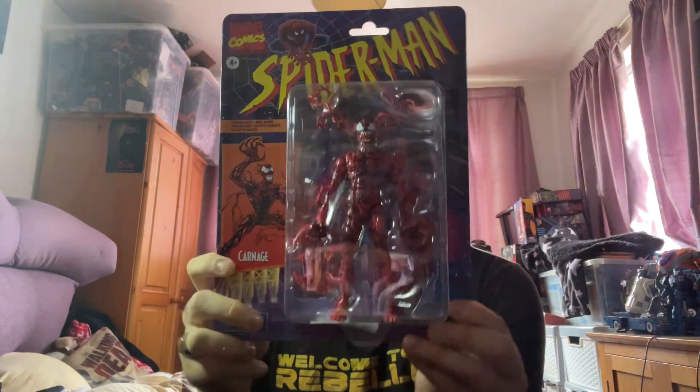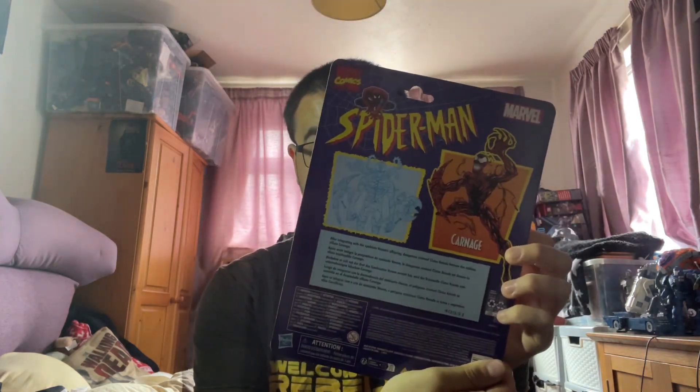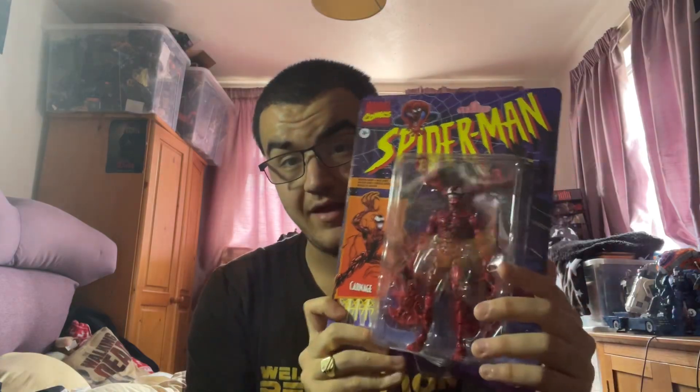Today I also got an action figure of a Marvel supervillain — one of my favourite enemies of all time of my favourite superhero Spider-Man. That of course is a figure of Carnage. It looks really cool, especially because of the web accessories it comes with from the symbiote. I definitely wanted a figure of Carnage.